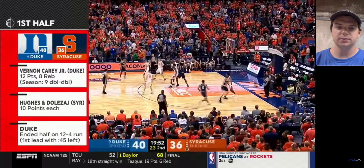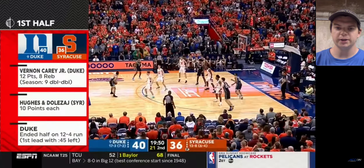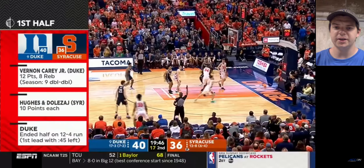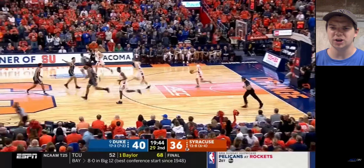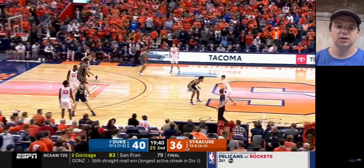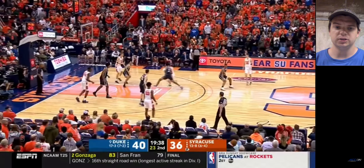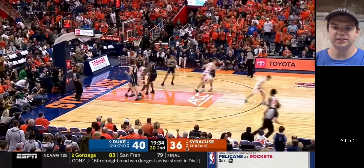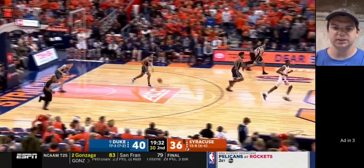Carey's going to be number one in the navy bluish uniforms. He's being guarded by Sidibe in that 2-3 zone — he's not really being guarded by Sidibe, but that's who he's frequently being matched up against. And on the other end, he is guarding Sidibe. Right there, pretty decent contest. Just missed the block right there, but Dolzha finished it.